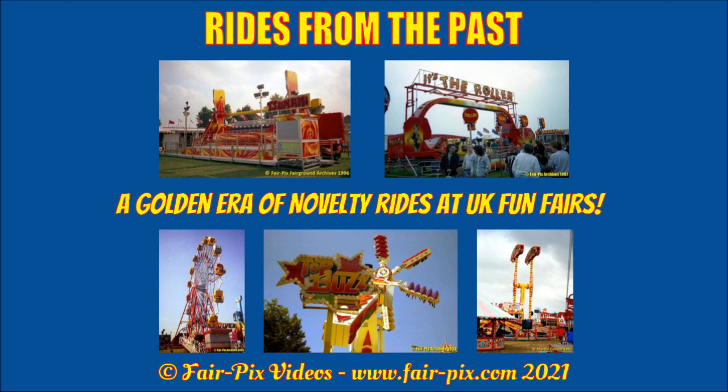Hello and welcome to Rides from the Past. During the 1980s and 1990s, the UK funfair scene was inundated with novelty rides. This series is a basic look back at some of the more unusual rides the UK has seen.